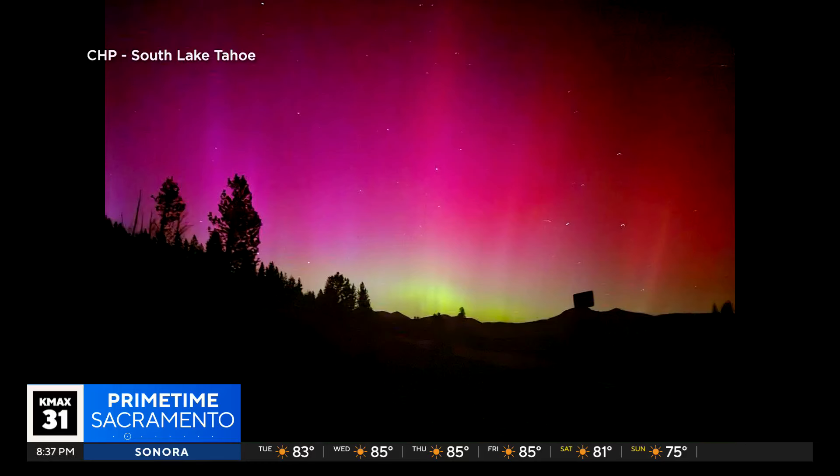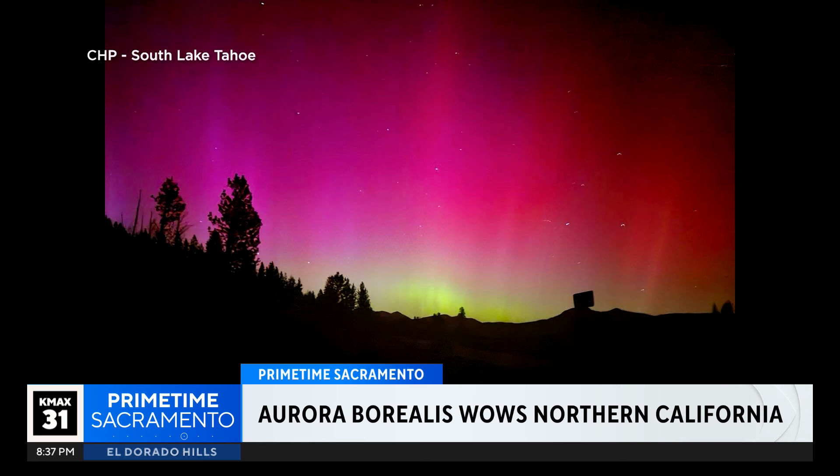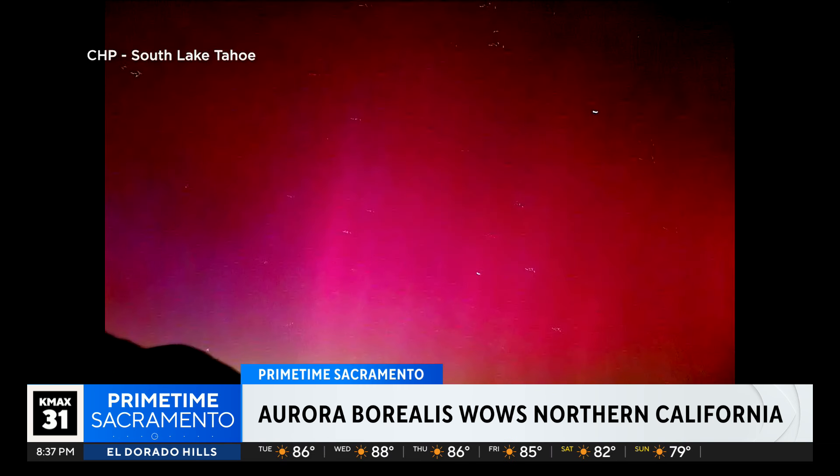A rare solar storm hit Earth over the weekend. Did you see it? It was one of the strongest ever recorded, I think, since 2005 — it was the strongest solar flare. And with it came some stunning displays of the northern lights all across the globe.